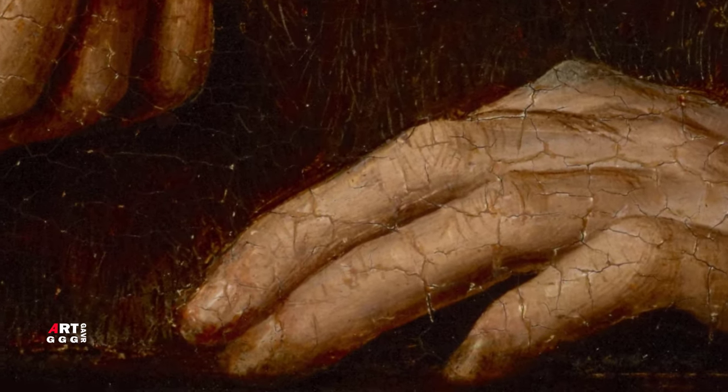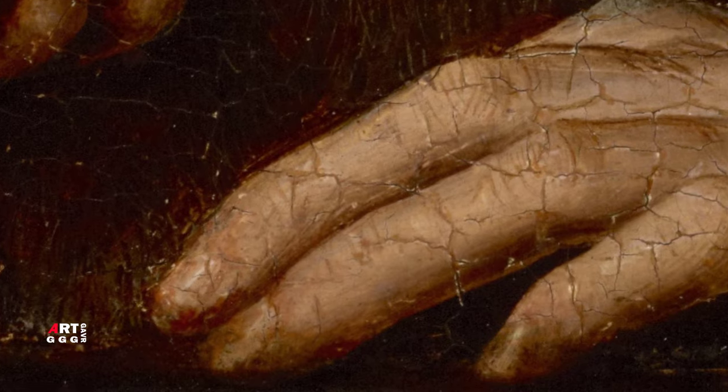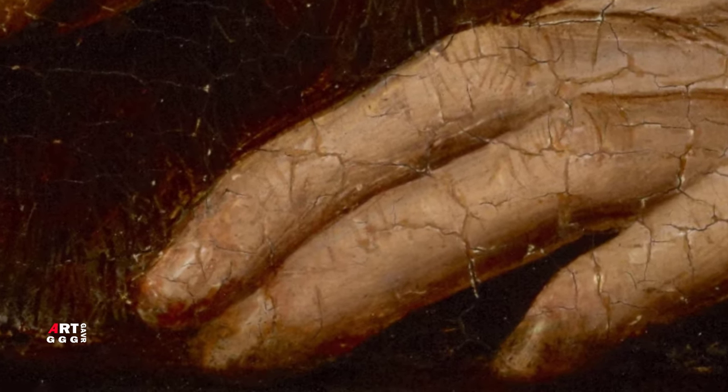Недавно появилась версия, что кольцо может быть символом помолвки, хотя для помолвочного портрета мужчина довольно небрит.